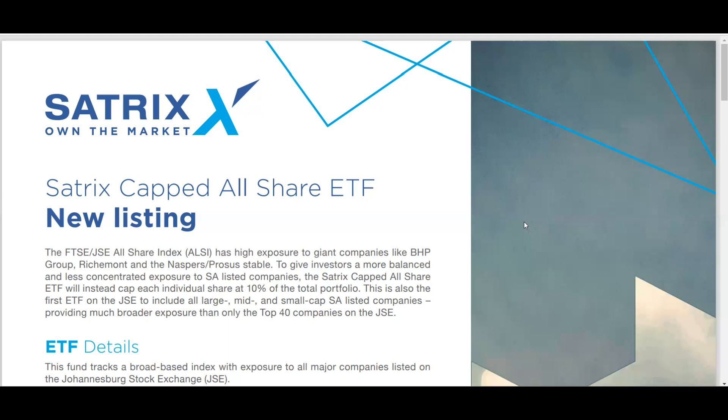The ETF I want us to look at is the Satrix Capped All Share ETF. I want us to see how this ETF differs from, for example, the Satrix Top 40 ETF. The Top 40 ETF tracks the top 40 companies on the JSE, ordered by market capitalization. Market capitalization is calculated by multiplying the share price by the number of shares outstanding.